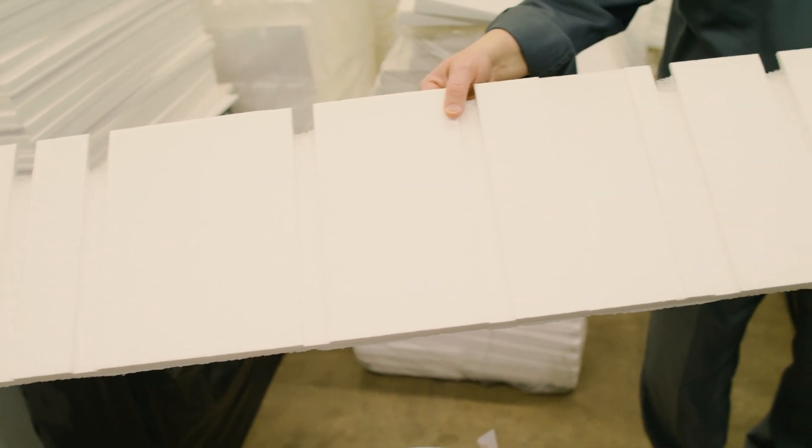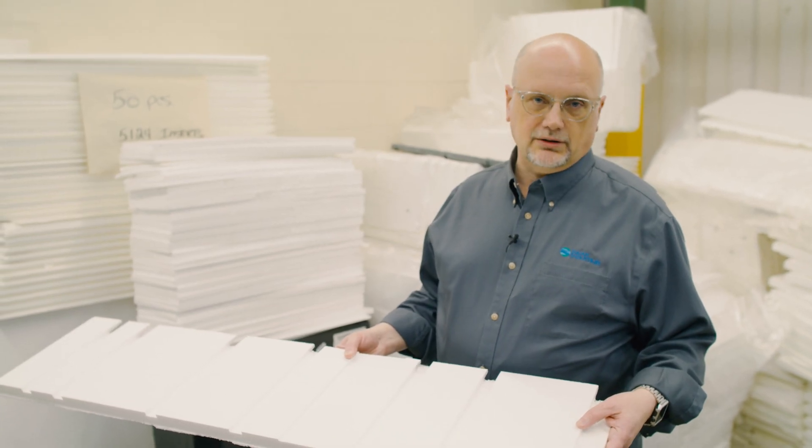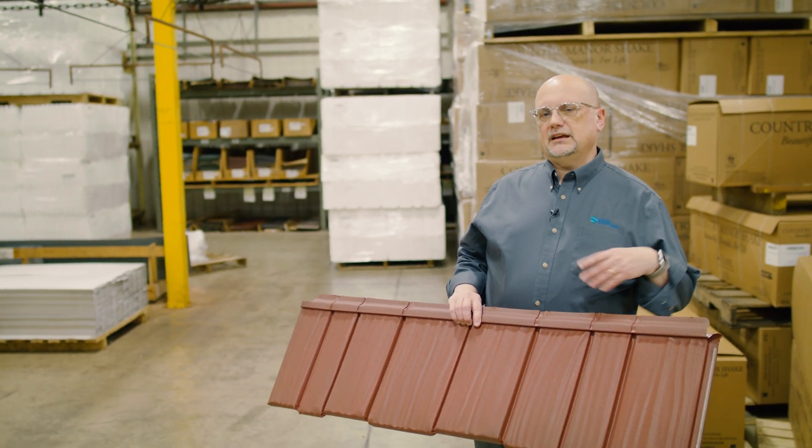It's a high density EPS — expanded polystyrene — that fills up the air space underneath the shingle, which makes that area of the roof much more walkable. We also find that these inserts are used in areas that are prone to extreme hail as well. Here's an example of one of those foam inserts.